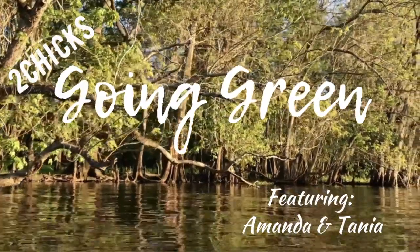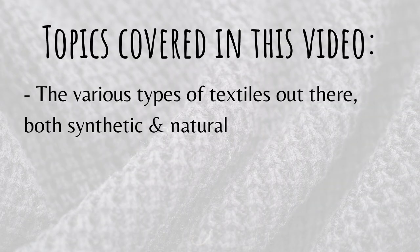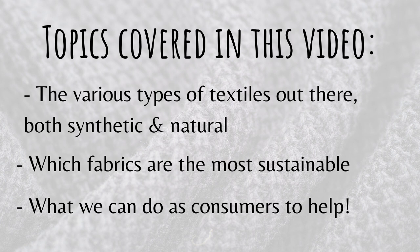Hey there, and welcome back to Two Chicks Going Green. When shopping for products made from fabrics and textiles, it can be really tough to know which materials are the most environmentally friendly since there are just so many different types out there, especially when it comes to clothing. So in this video, we'll be going over the various types of textiles, both synthetic and natural, and discussing which are the most sustainable choices, as well as what you can do as a consumer to make a positive impact.